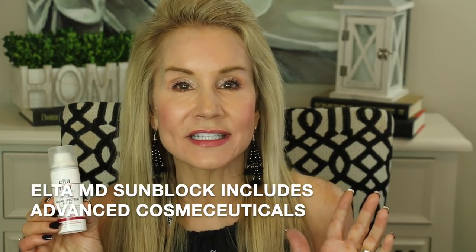It's an SPF 46, which is high. It's a zinc oxide sunblock, so it plays well with Retin-A, retinols, and that kind of thing. It benefits all skin types including sensitive skin or skin with rosacea. It is lightweight and non-greasy — I have it under my makeup right now. The revolutionary thing about this LTMD sunblock is that it's not just a great zinc sunblock; it's actually a cosmeceutical. There are ingredients in this little sunblock that are anti-aging and beautifying.